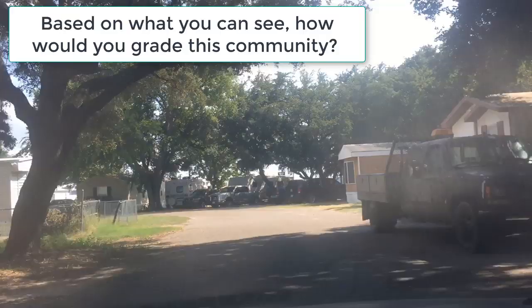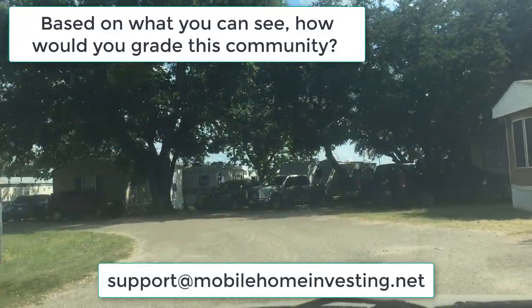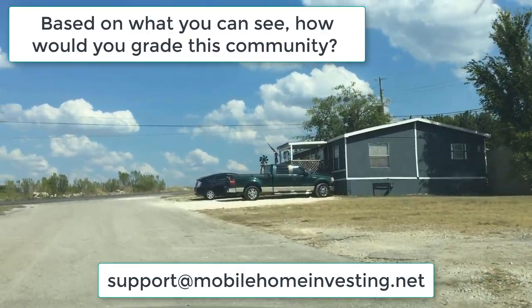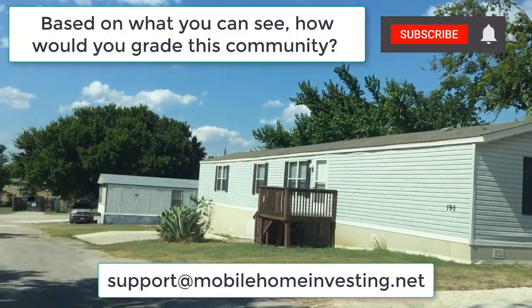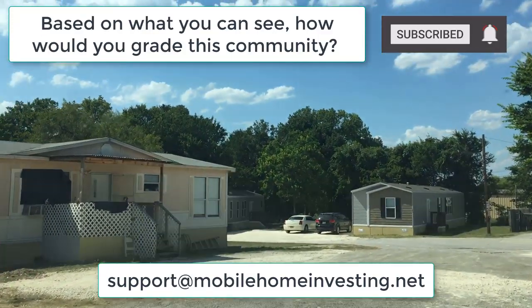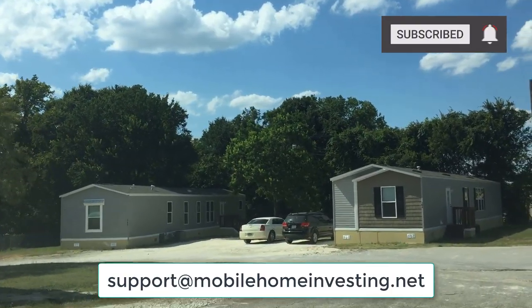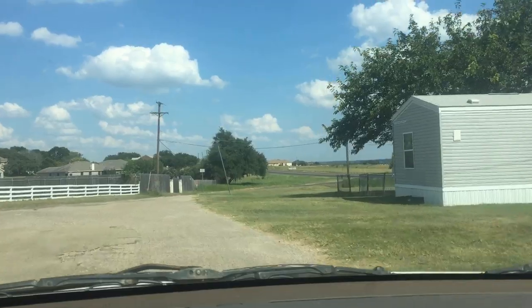Thanks so much for sticking to the end of this video. If you have any follow-up questions, feel free to reach out to me at support@mobilehomeinvesting.net. If this was helpful or you liked it, please share it, please pass it to a friend, please press that thumbs up button and subscribe. If you didn't like it, try one of my other videos — you might like that one and hit that thumbs up button anyway to show some support. Thanks so much for watching, I'll talk to you soon.